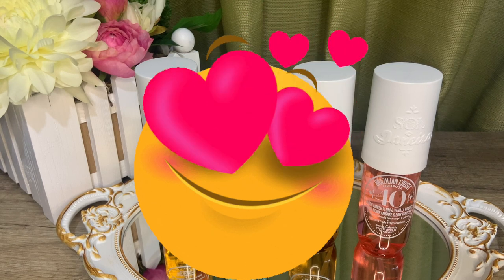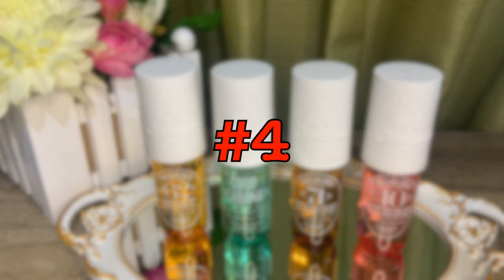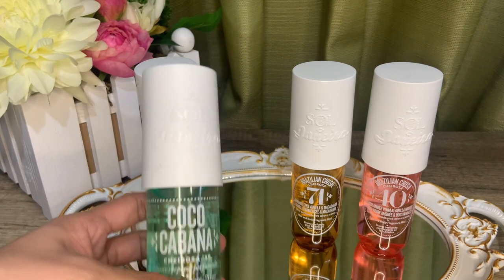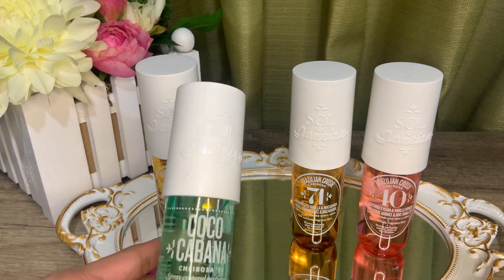Okay, enough of the blabbering — let's get to the ranking. I actually like them all, and this is coming from a person who's fairly new to gourmands. But if I were to rank them, at the number four spot is the green bottle, Cheirosa 39, also called Coco Cabana.